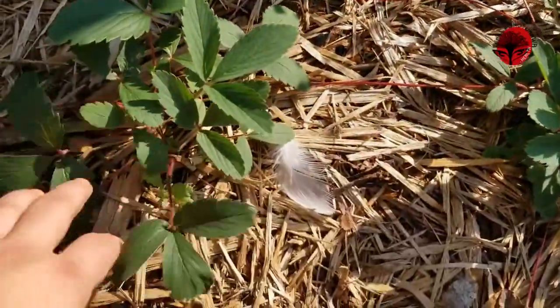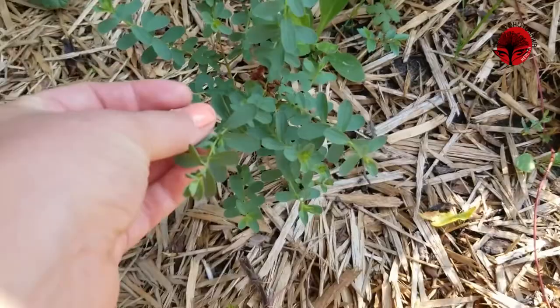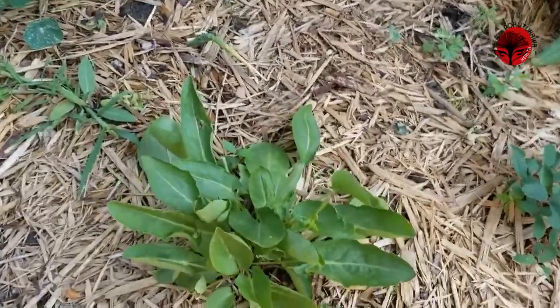Here I've got some wild strawberries that are doing really well as ground cover — they haven't fruited yet. My St. John's wort has come back really beautifully; it hasn't flowered yet either, but it'll be perennial. Some more borage over here.